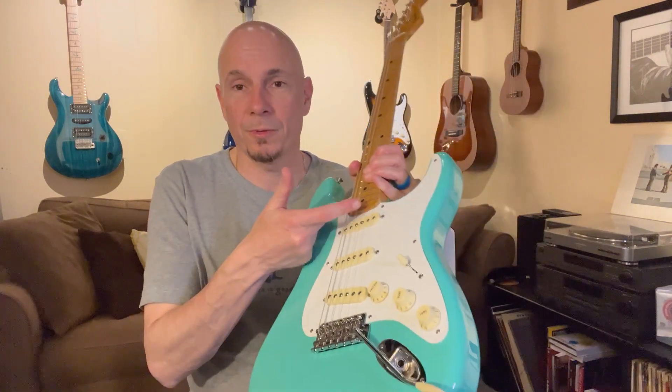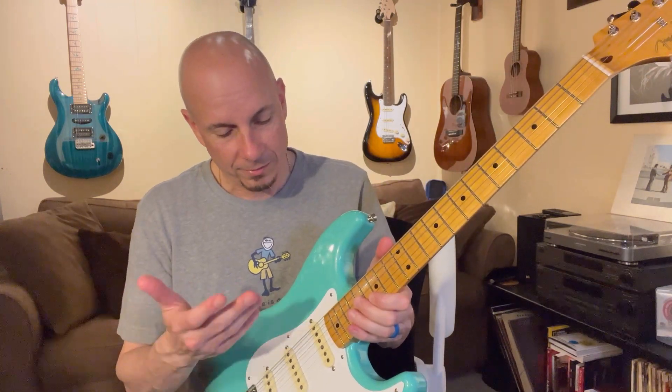One thing I kind of wish they hadn't done — since it's not really a hundred percent accurate copy of a 50s Strat anyway — I wish they would have just put a regular truss rod adjustment on this. But it is the screw at the base of the neck, so you do have to take some stuff apart to do a truss rod adjustment. It's not the end of the world, but it's a bit of a pain. It wouldn't have made me not buy the guitar; I would have rather they put the truss rod adjustment at the top of the neck, like the more modern guitars.